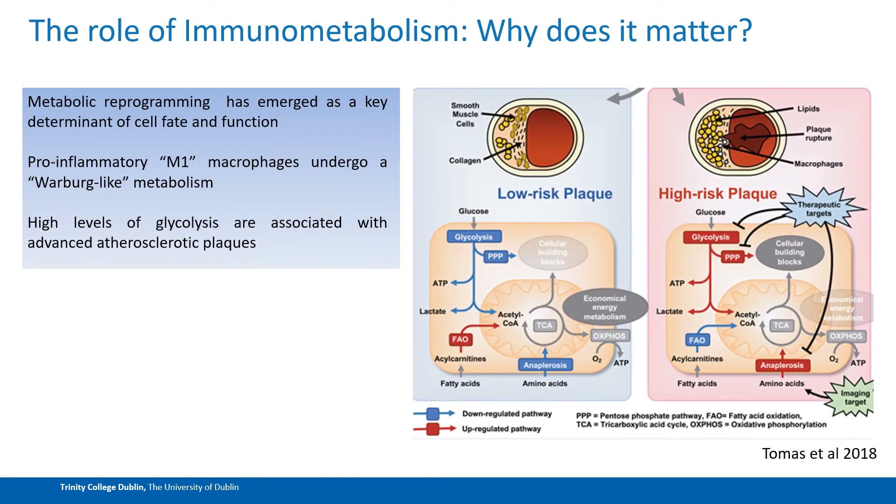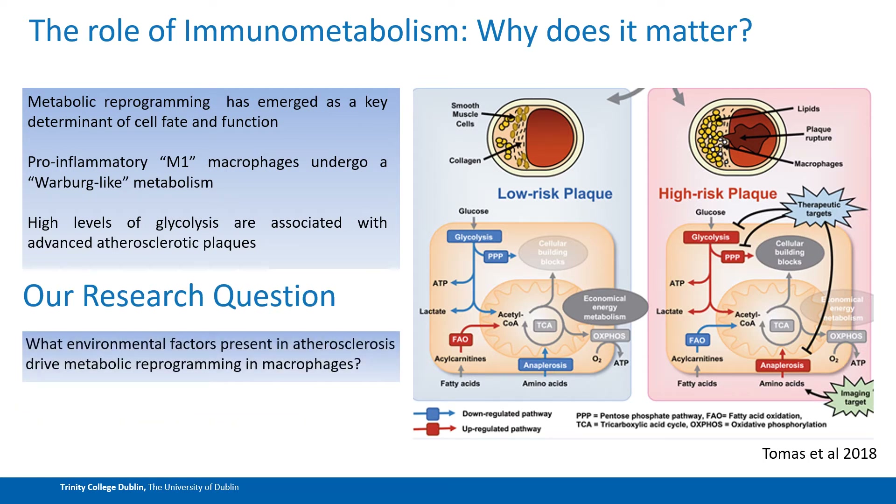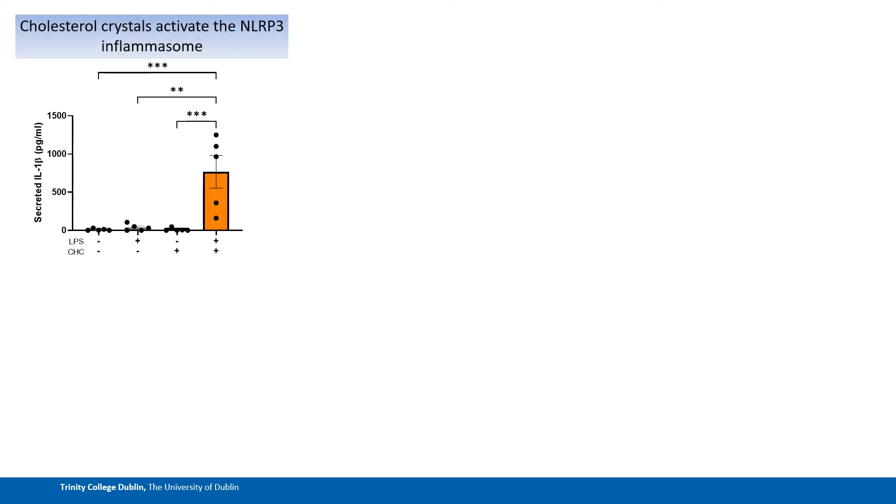This translates to atherosclerosis, where we see high levels of glycolysis associated with advanced stages of the disease and high-risk plaques, which makes sense as we see a high density of M1 macrophages at these sites. So, with all this in mind, our research question is: what environmental factors are present in atherosclerotic plaques that are driving this metabolic reprogramming in macrophages and ultimately this M1 phenotype associated with high-risk plaques? And our answer, as given away in the title of this talk, is cholesterol crystals, which are found in both early and advanced stages of atherosclerosis.